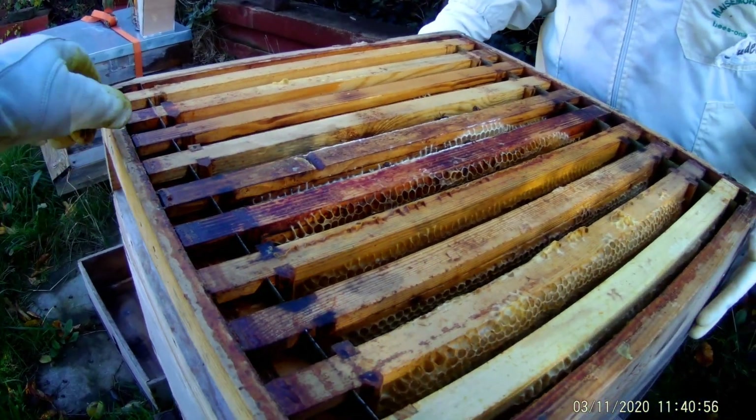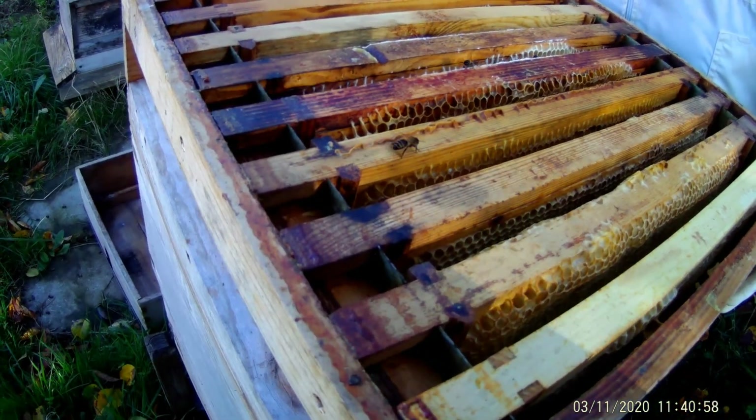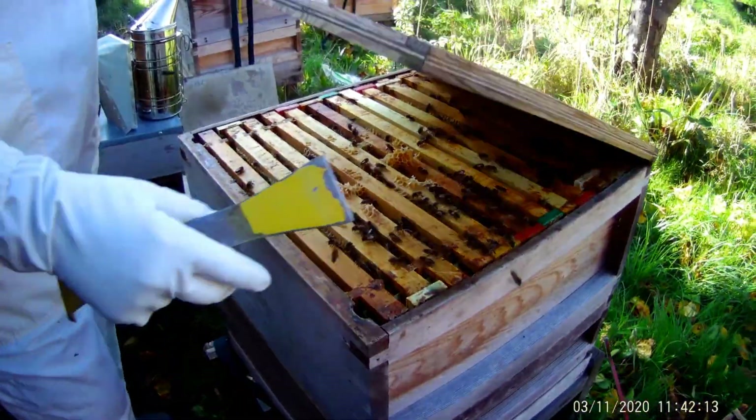They're getting through the fondant very well. Hive four — good.